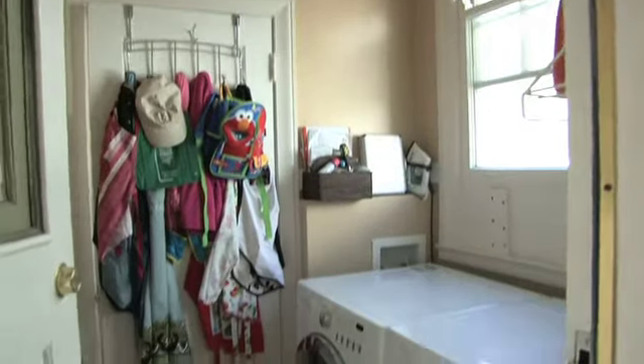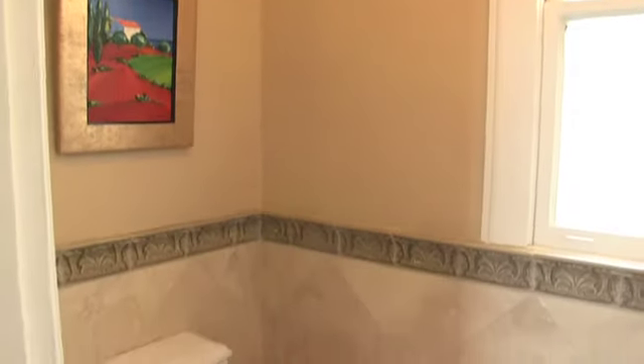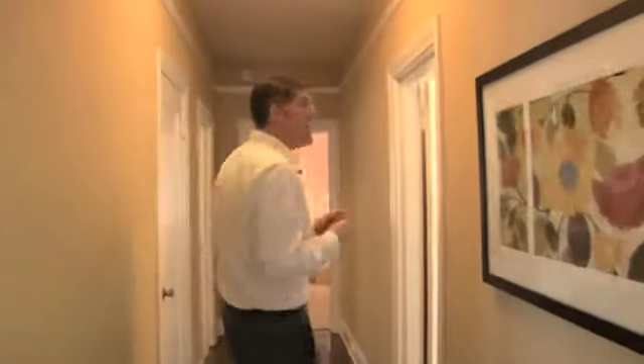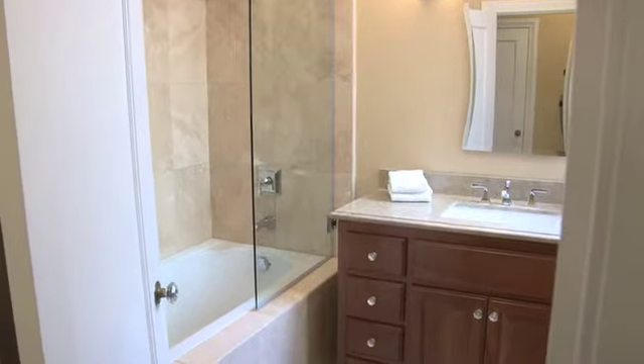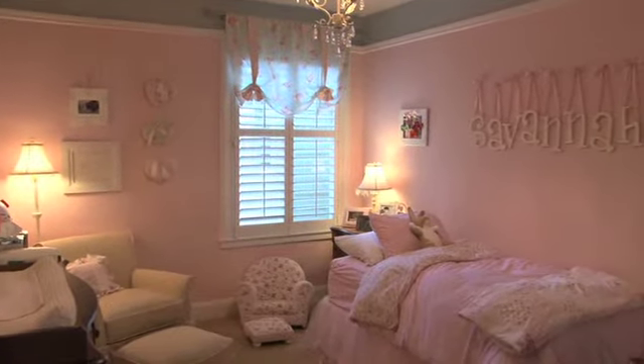Just off the kitchen is a little pantry mudroom area, and of course a washer and dryer. Coming out of the kitchen down to the bedroom wing, one of the first things you have is a half bath right off the main entrance. I keep saying 'house' because it really gives you that feel. We also have a full bath that services one of the bedrooms, and then our first bedroom.